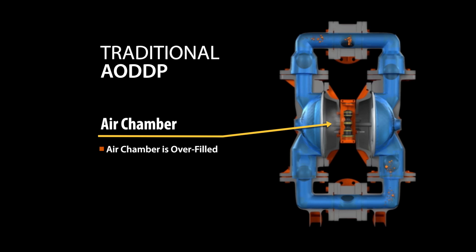Once the shaft and diaphragms have reached the end of their stroke, a mechanical mechanism triggers the end of the stroke, finally shutting off the air supply to that air chamber, signaling the air valve to shift and dump any excess air left in the filling air chamber. This position also starts filling the opposing air chamber to start the reciprocal motion and the start of another pumping cycle.